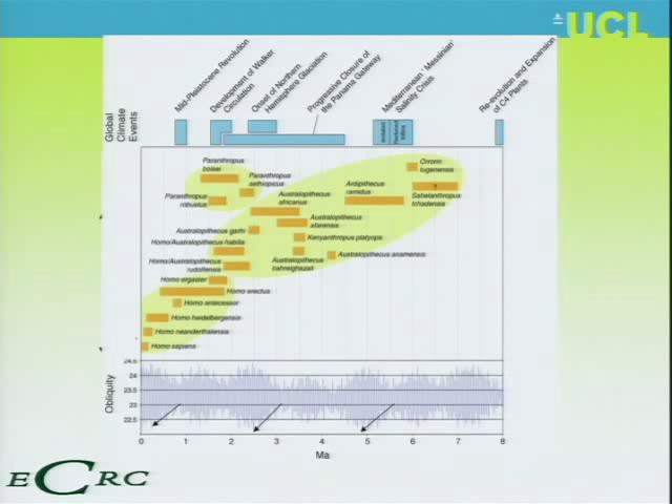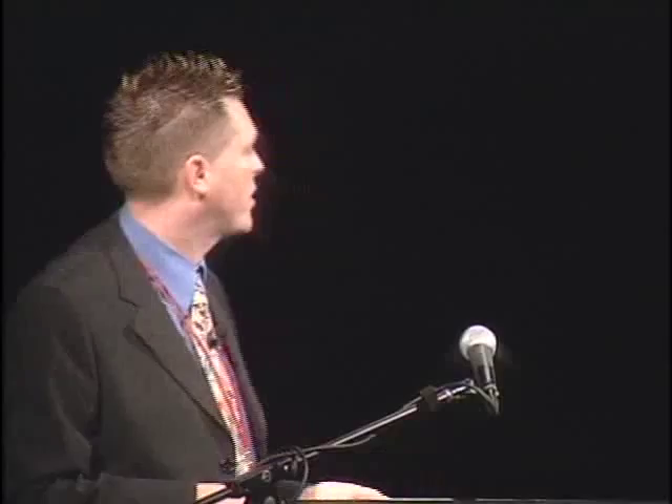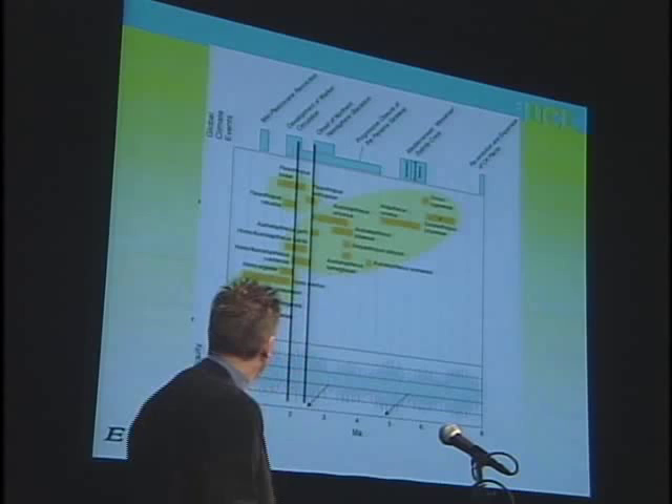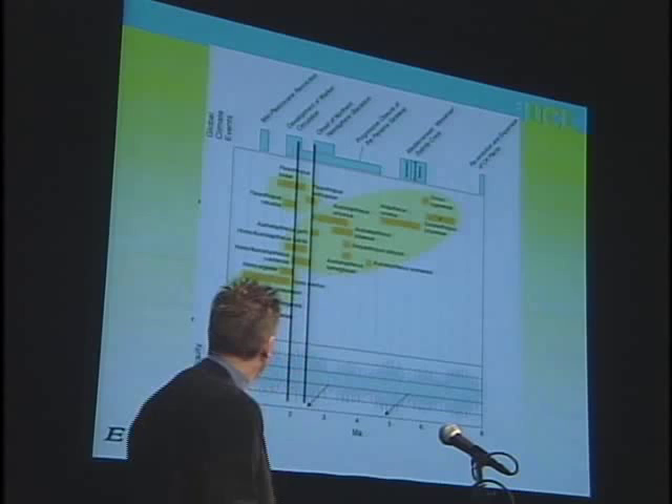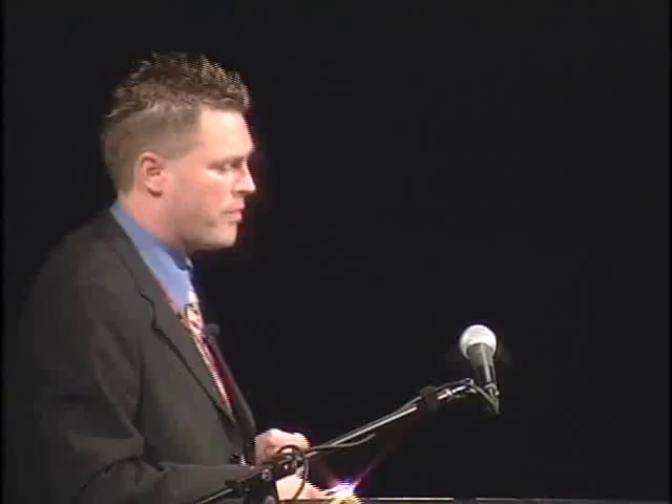These three periods of time relate to major global climate events. The first, about two and a half million years ago, relates to the onset of Northern Hemisphere glaciation — big ice sheets started, about three kilometers thick of ice over Chicago. This kicks off a period of global cooling. About two million years ago, we had the development of the Walker circulation — prior to that period, the El Niño circulation would not have occurred, and a very strong east-to-west circulation in the tropics begins.